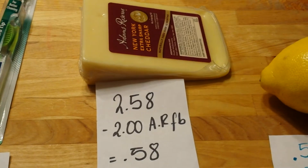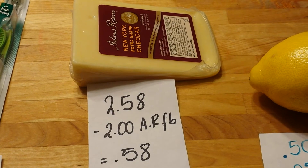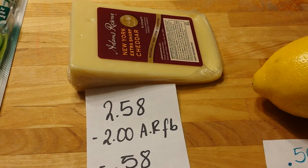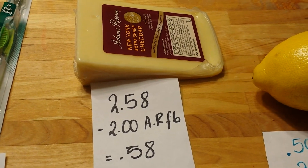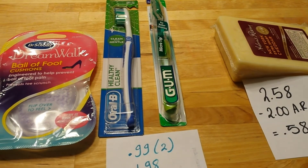The Adams Reserve cheese — I've been doing this promotion almost every week. This was the cheapest one I found this week at $2.58. If you go to the Adams Reserve Facebook page, they let you print a $2 coupon with no expiration date, so it cost me $0.58.